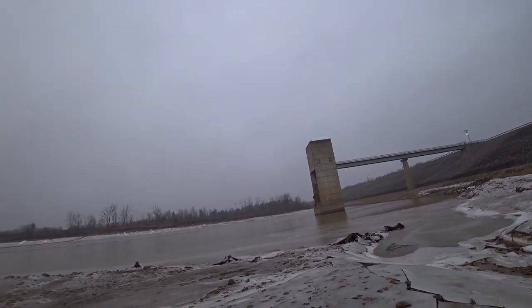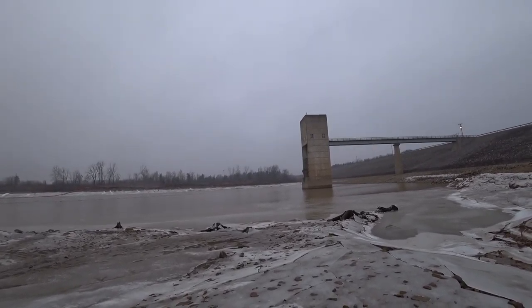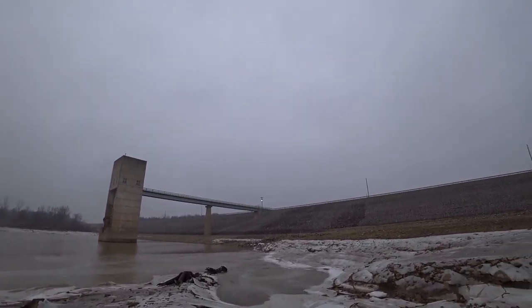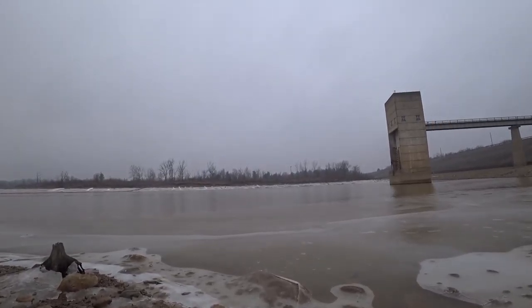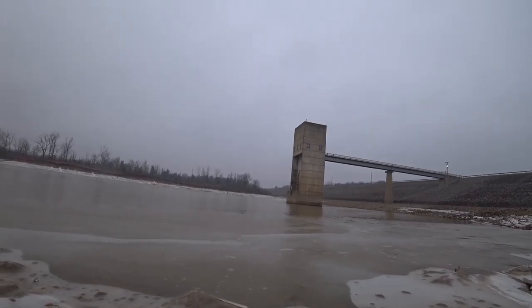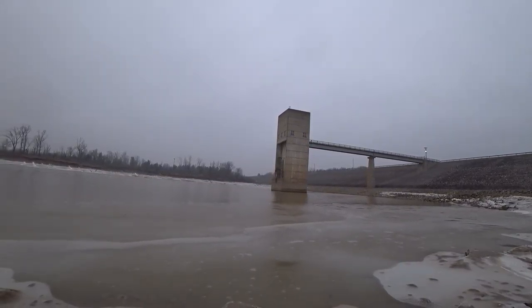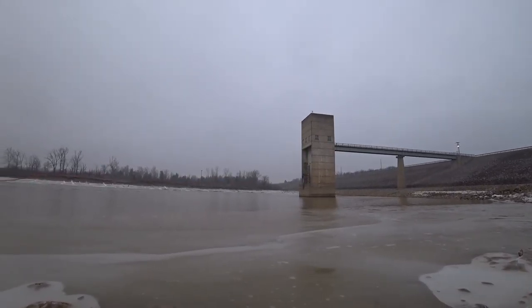I wonder what's in that building. It's just a valve shutoff, I believe — it lets the water out to the other side, to the river.